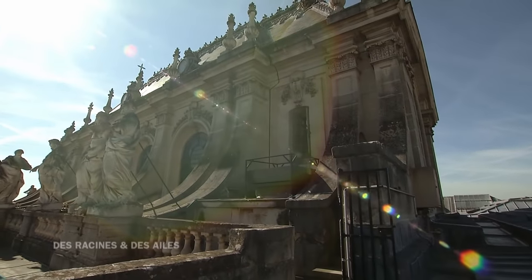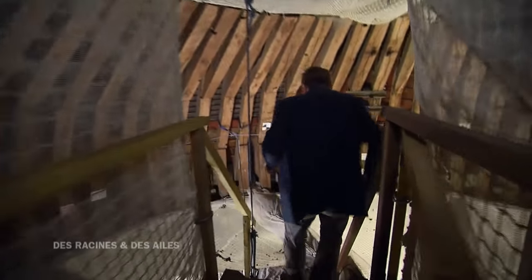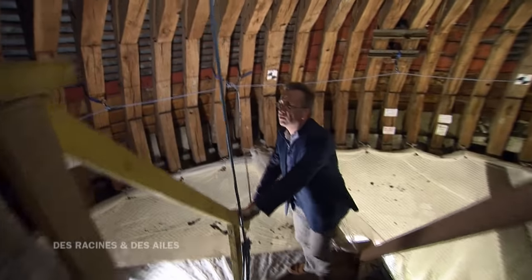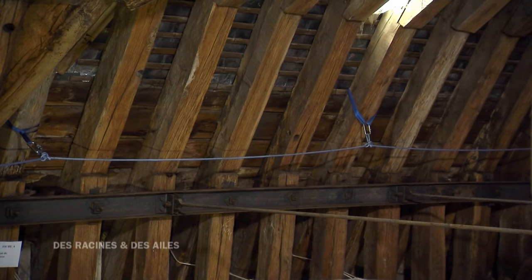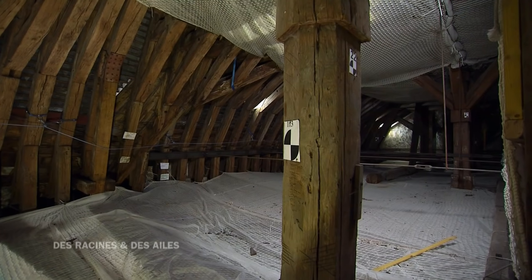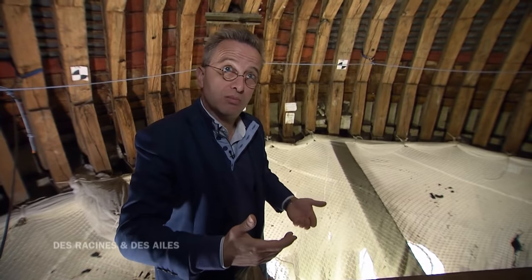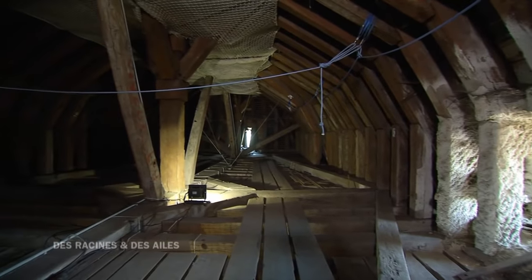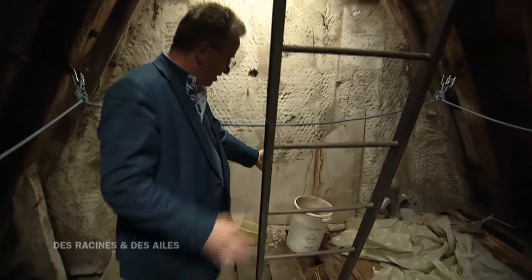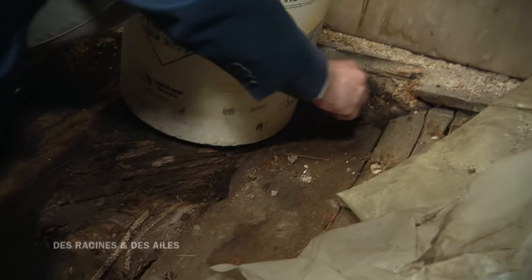Autre sujet de préoccupation pour Frédéric Didier : la charpente. Elle souffre d'importants problèmes de stabilité. La charpente est magnifique, mais elle est très lourde, et elle a presque du mal à porter son propre poids. On est dans un immense volume qui fait 12 mètres de hauteur — la taille d'un immeuble de 5 étages. À l'autre extrémité, il y a des infiltrations : ça fuit, c'est complètement pourri. On a été obligé de mettre des seaux qui sont pleins d'eau de la dernière pluie. Le bois est attaqué, il y a vraiment beaucoup de choses à faire.